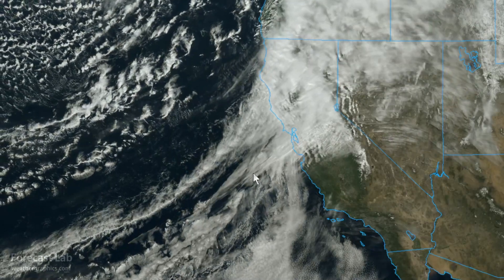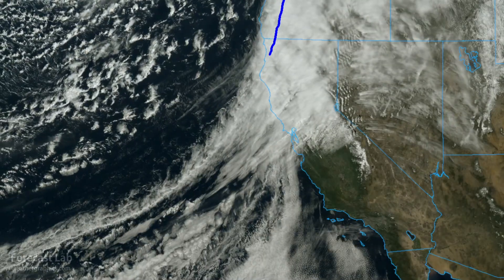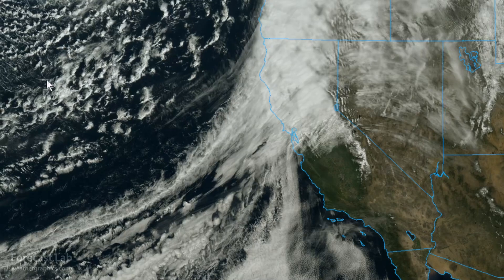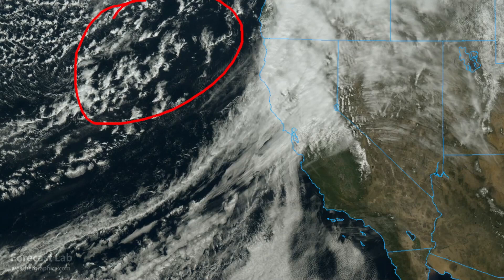There's the satellite imagery for this afternoon. The cold front is moving inland, and back behind it we have steeper lapse rates, drier air aloft, and cold advection convection — giving us that open cell cumulus pattern.